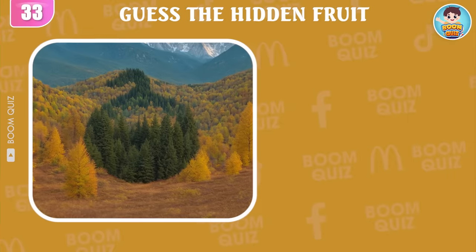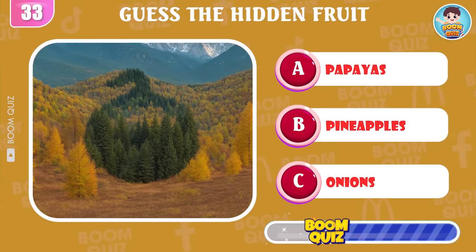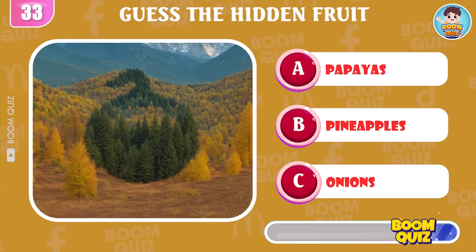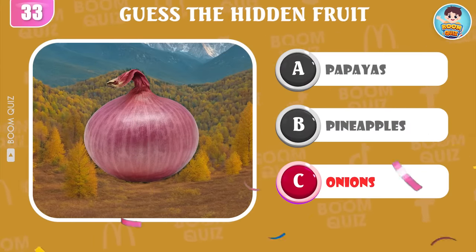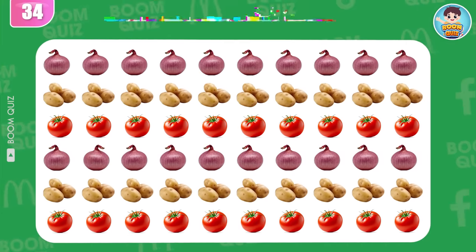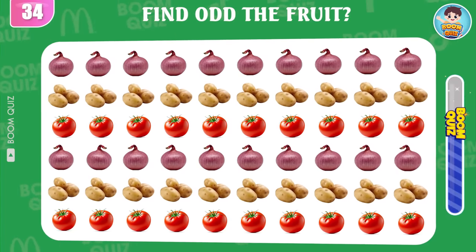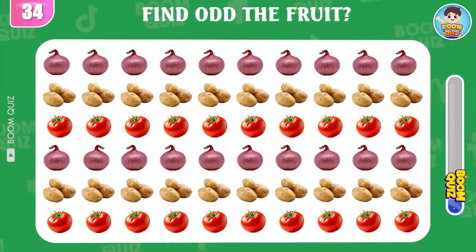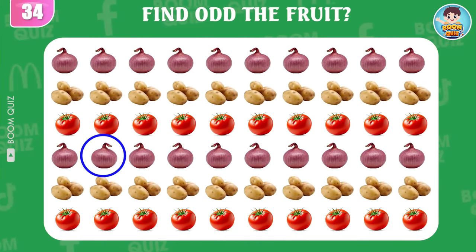Tomatoes? Round 33, what kind of fruit appears in the picture? It's onions! Round 34, find the odd fruit. This here, one point for you.